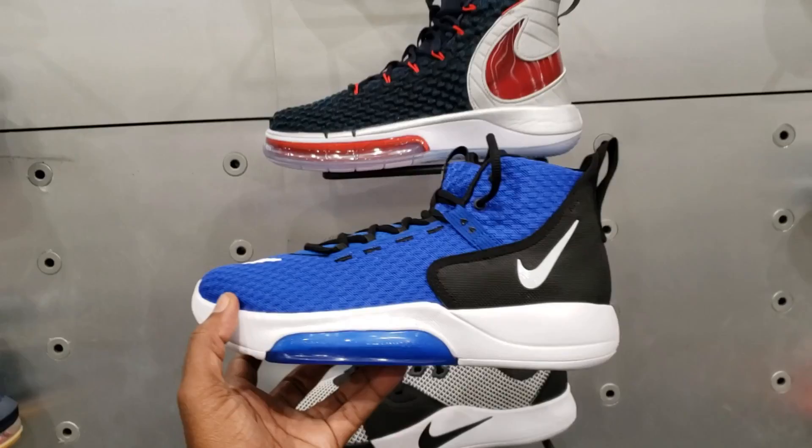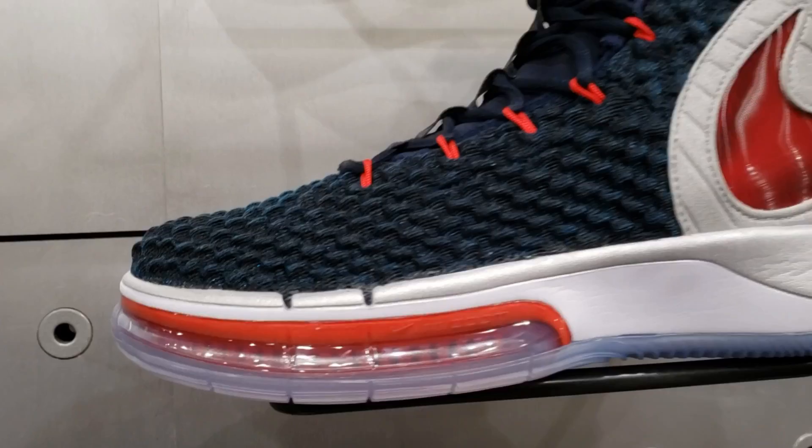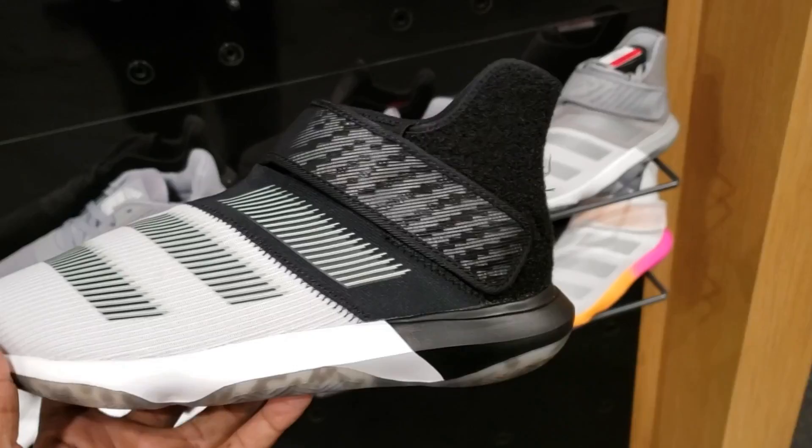I don't like it. It gives me Alpha Dunk vibes — same kind of silhouette. I feel like this might be the budget model of the Alpha Dunk. The Alpha Dunk right here is probably the best one made thus far, by the colorway and everything, representing that Vince Carter. Out of the two of them, the Alpha Dunk is more the cop for me, but that's just my opinion.